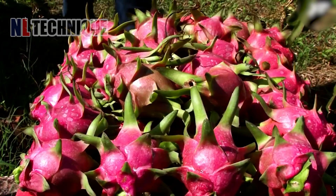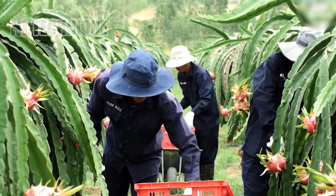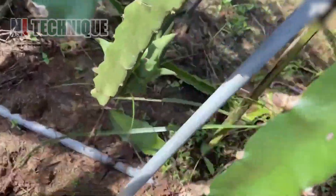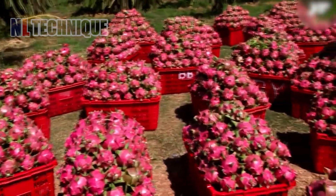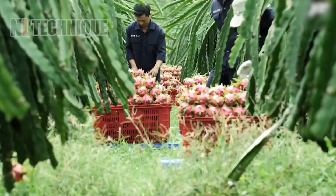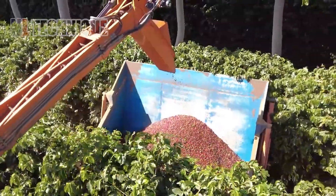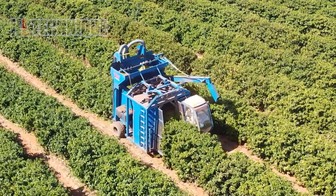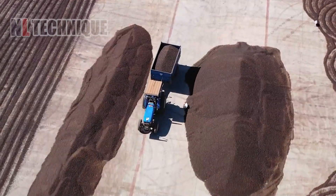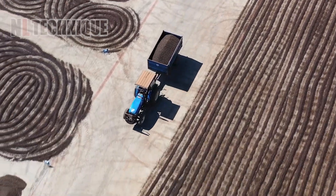Up next are dragon fruits, with their striking pink hue, being harvested for further processing. We are then captivated by the meticulous work of coffee harvesting machines, operating in perfect rows to create an impressive vista.